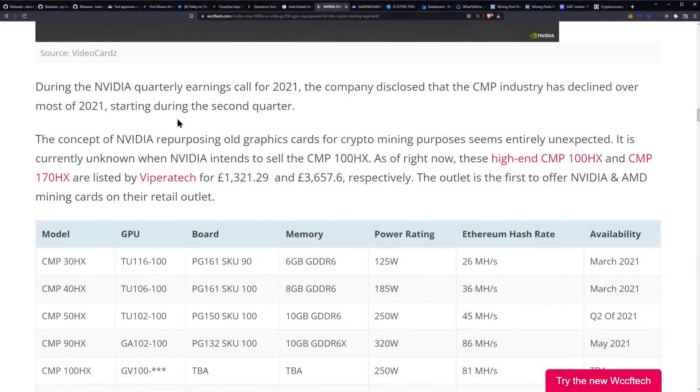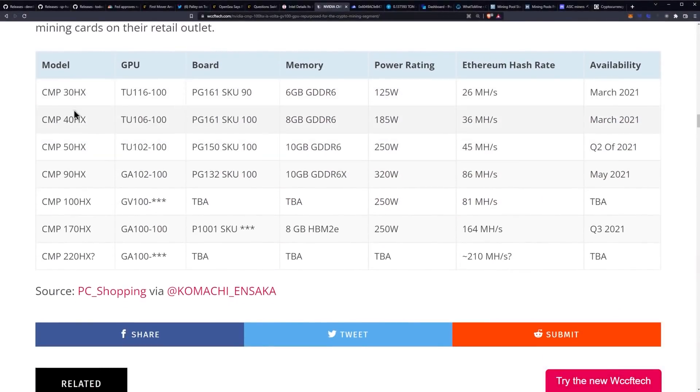Don't worry — the miners will buy up any extra stock you've got. Quit doing this; it's getting ridiculous. I have yet to get any of these by the way. But you have the 30HX, 48HX, 50, and 90.